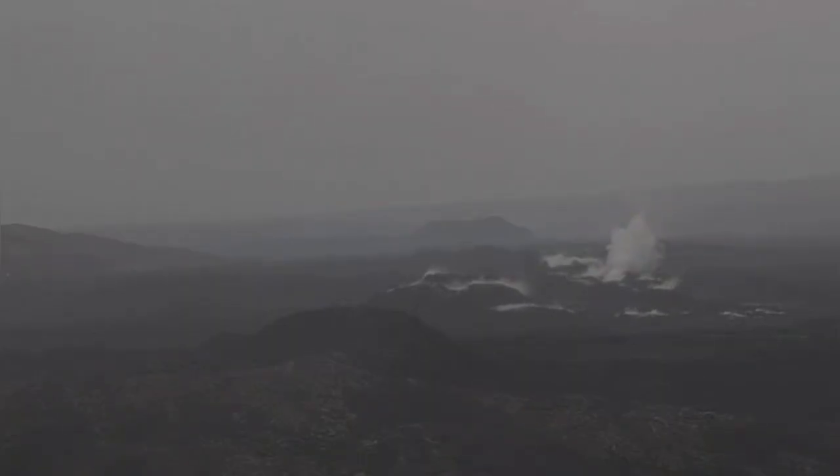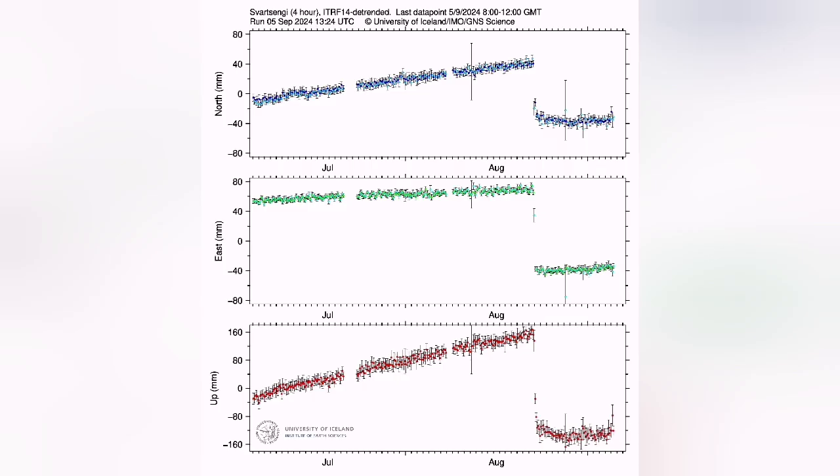At the moment we cannot see anything because it's foggy in that area. This is also the old K1 crater area — we don't see much, visibility is near zero. But we don't need that, because we have geophysical methods. We can see through the earth's crust without having the need for visually seeing it.